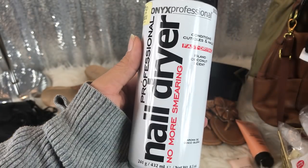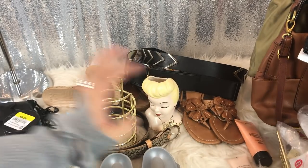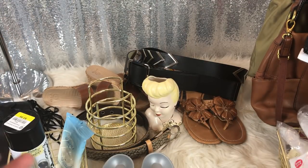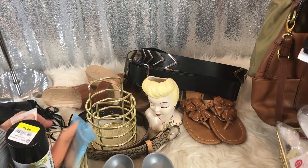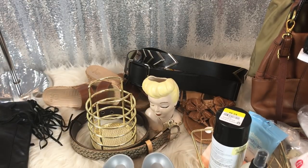This is a nail dryer — 'no more smearing' — island coconut scent. It was 99 cents. We'll see about that because I swear I have no luck with nails. I will do my nails and four hours later go to bed and there are still marks on them.